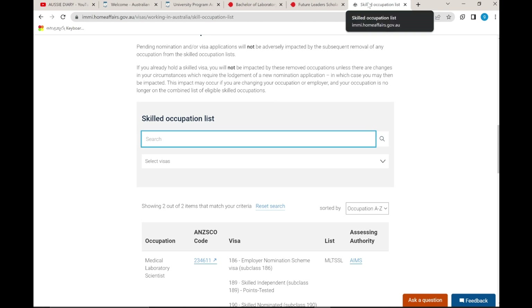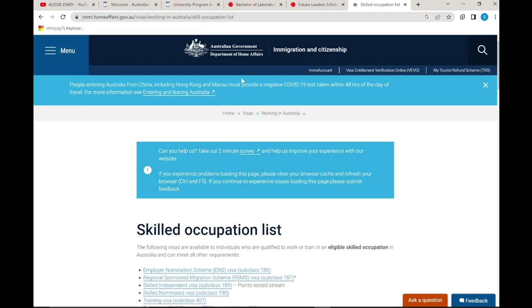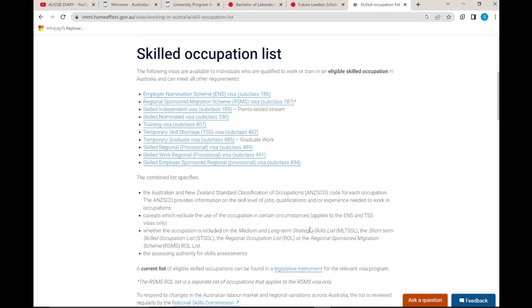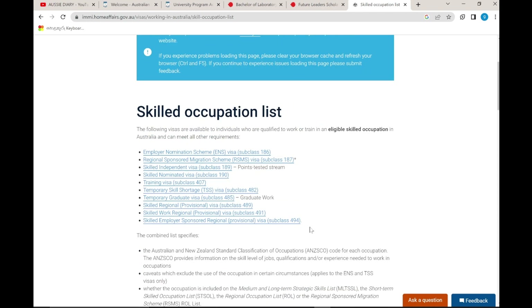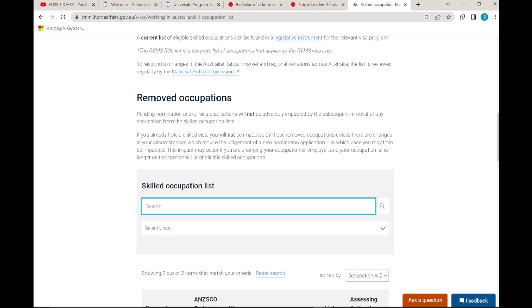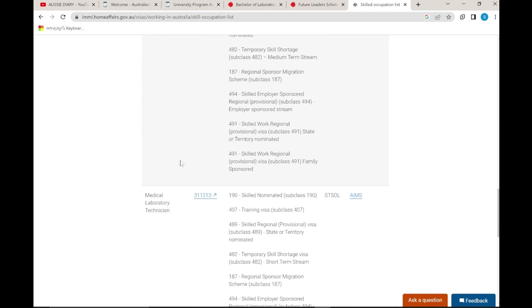We can select the course in our skill occupation list. We can search for 'medical laboratory scientist' — I will search for you in my list.